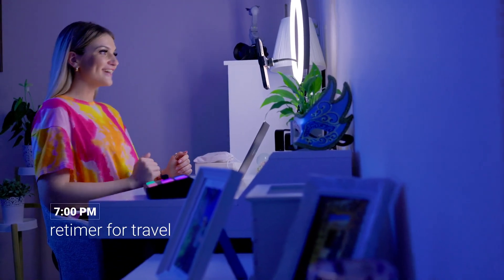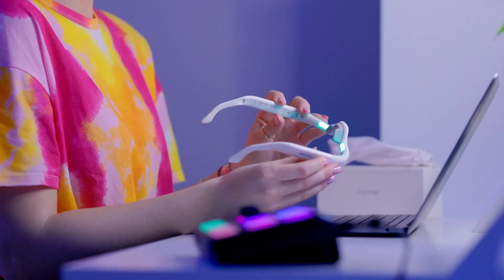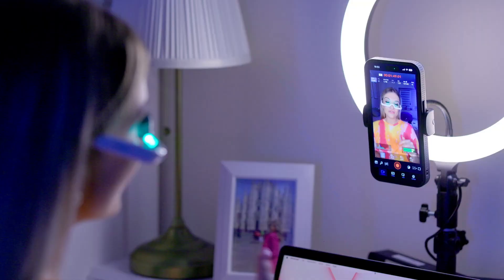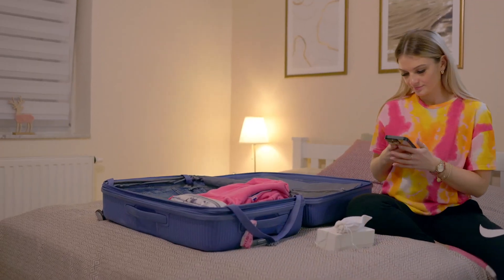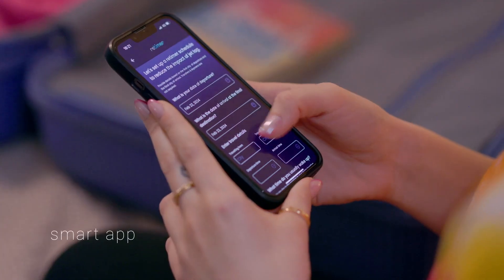Linda is off on another one of her trips. There was a time when she used to struggle with jet lag, sometimes taking days before she could get her sleep routine back on track. Now that she is using Retimer, her body clock will be adjusted as she gets to her destination, and with the app, she knows exactly when to use it.